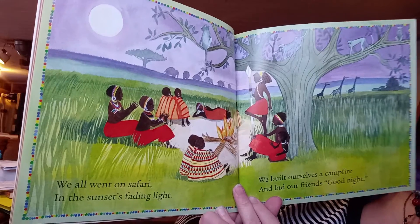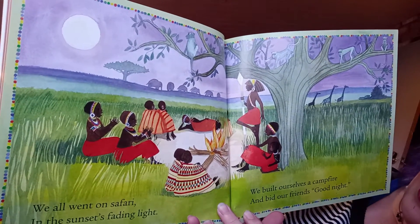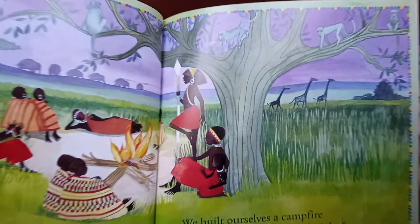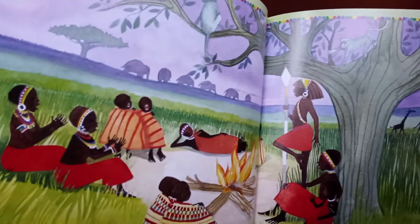'We all went on safari and the sunset's fading light. We built ourselves a campfire and bid our friends good night.' There are lots of animals in the background. Do you recognize any of them from the story? Now we're going to go over some different names they used for some of the animals.